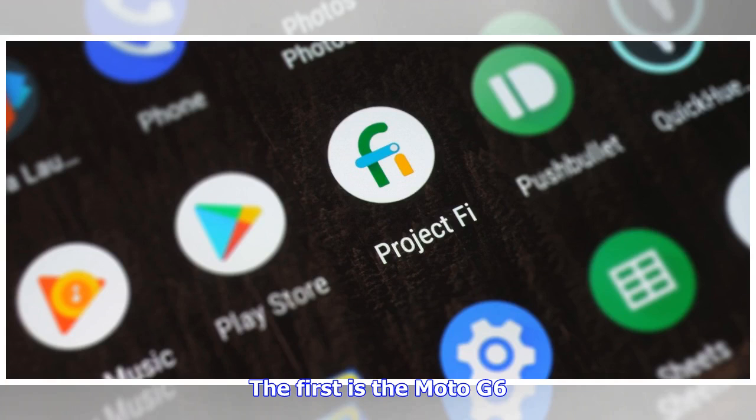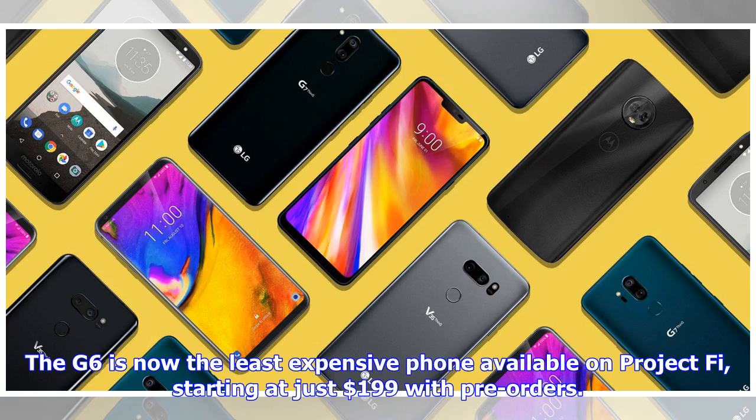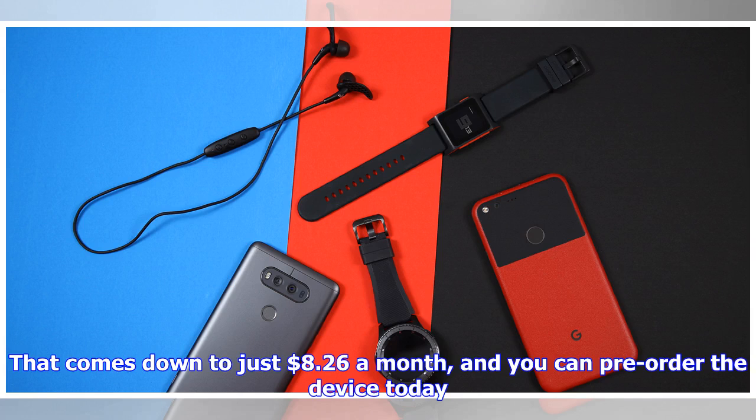The first is the Moto G6. The G6 is now the least expensive phone available on Project Fi, starting at just $199 with pre-orders. That comes down to just $8.26 a month, and you can pre-order the device today.